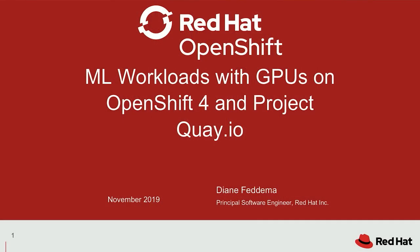I'm Diane Fatima. I work for Red Hat in the AI Center of Excellence, and I'm going to talk to you about machine learning and AI today on OpenShift.